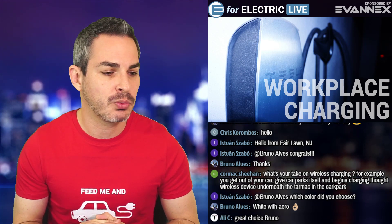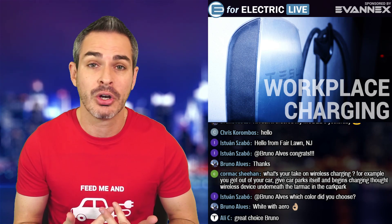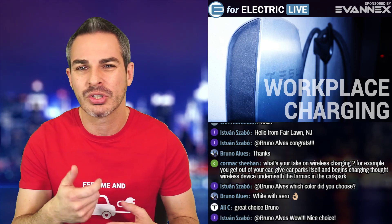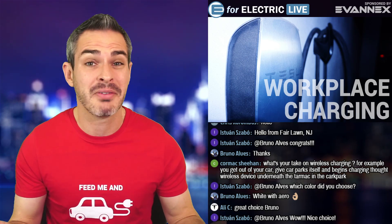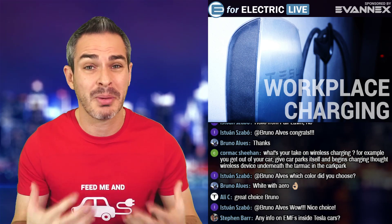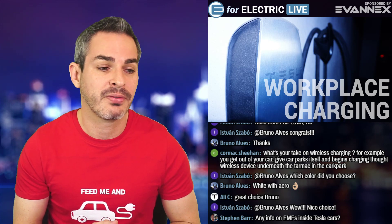Cormac Sheehan in the chat asks about wireless charging. Wireless charging is not efficient, so if you want fast charging, it's probably not the way to go. It's convenient, but honestly, how hard is it to just plug the car in and unplug it? It takes about seven seconds total for me. I don't think it's going to be here anytime soon because there's so much energy loss.